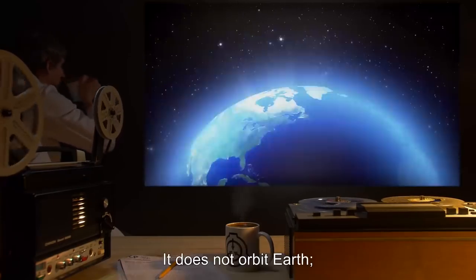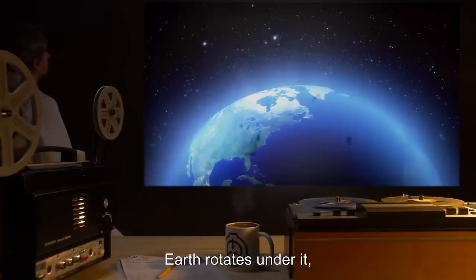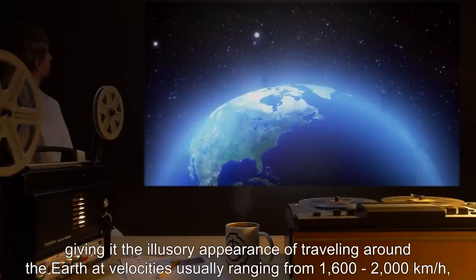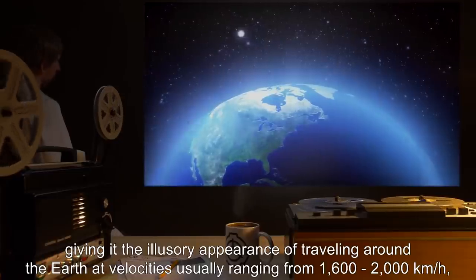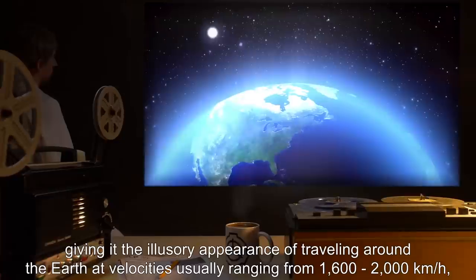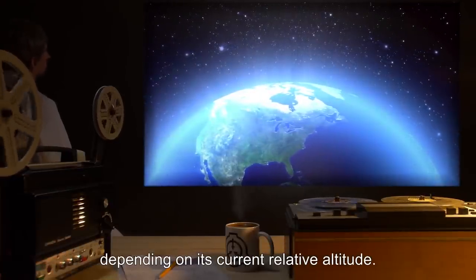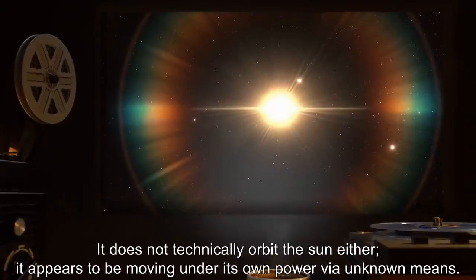SCP-2252 follows a path around the sun that is nearly synchronous with Earth's. It does not orbit Earth — Earth rotates under it, giving it the illusory appearance of traveling around the Earth at velocities usually ranging from 1,600 to 2,000 kilometers per hour depending on its current relative altitude. It does not technically orbit the sun either.